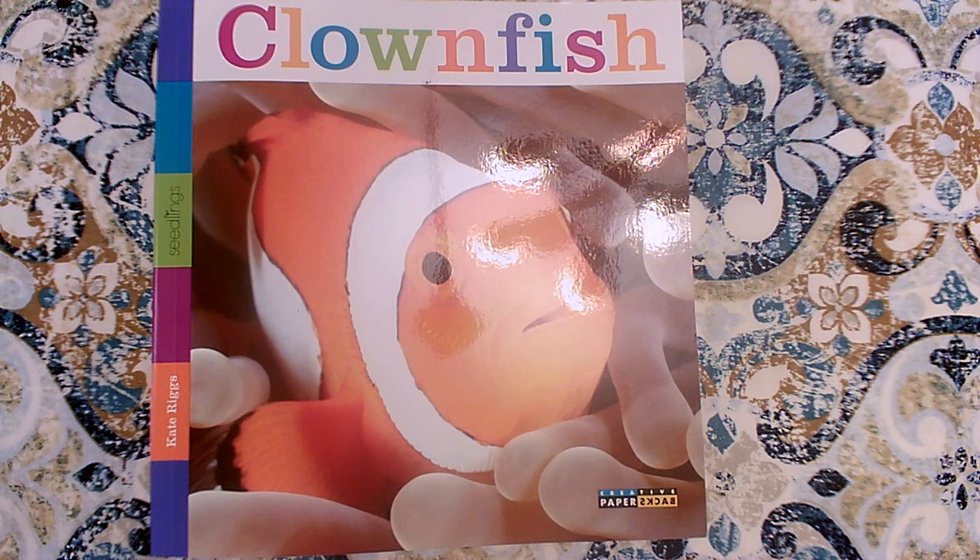Did you learn five key details about clownfish? Can you name five facts about clownfish that you learned? Tell it across your fingers — touch each finger once when you name a new fact. See if you can do it!